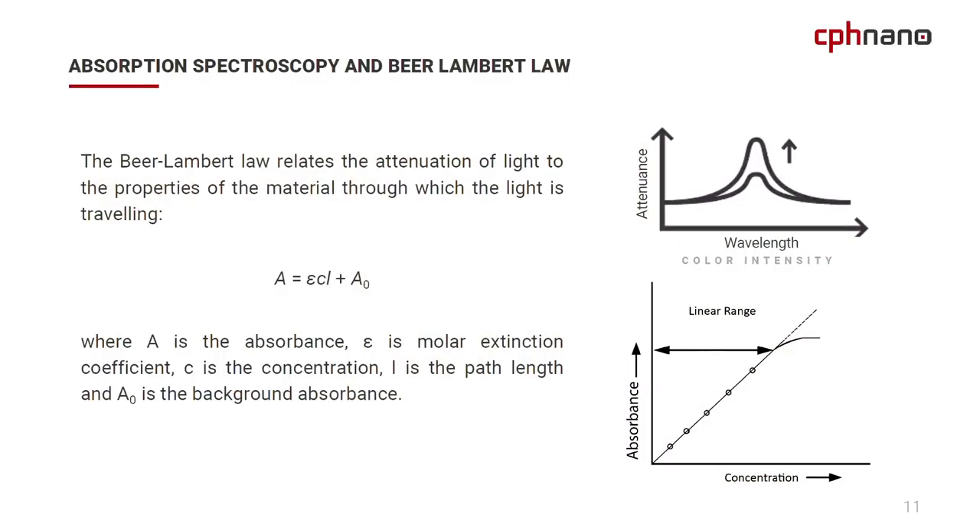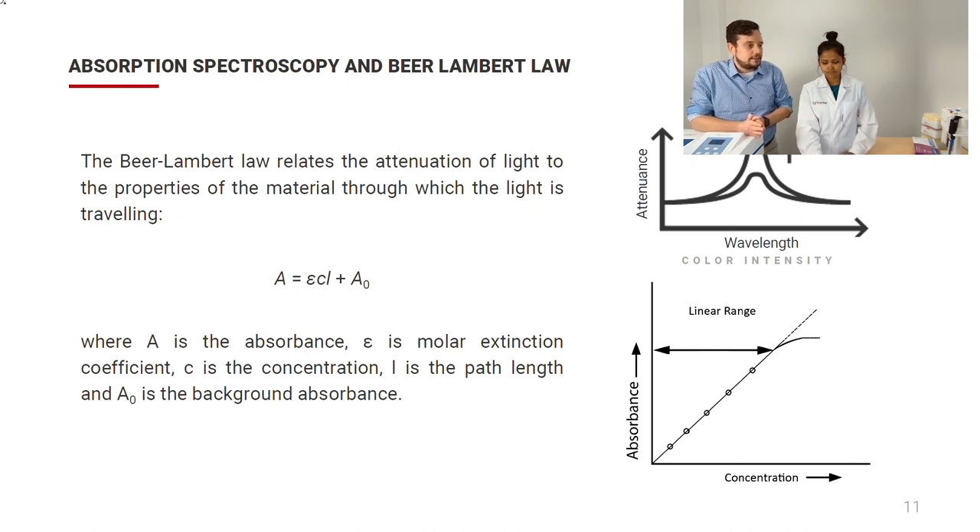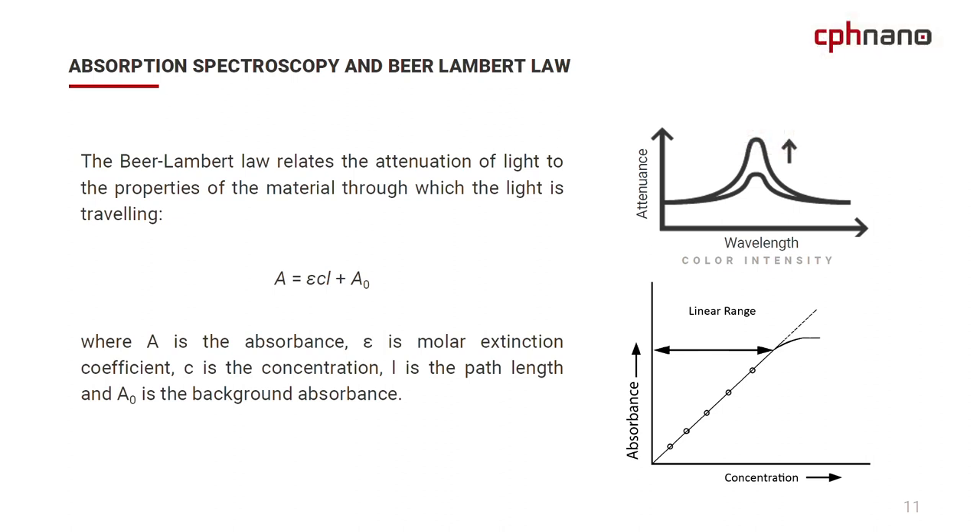When we speak about spectroscopy and spectrophotometry, it's a good starting point to begin with absorption spectroscopy and Beer-Lambert's Law. Beer-Lambert's Law relates the attenuation — in the form of absorbance — of light to the properties of the material through which the light is traveling. Absorbance equals the extinction coefficient times the concentration, times the path length, plus any background absorption A0. So if we double the concentration, we double the absorption.